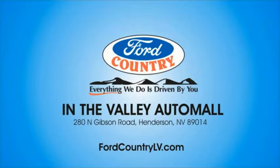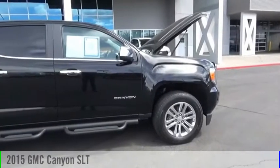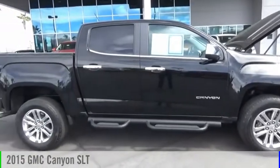Visit Ford Country in the Valley Auto Mall today. Stop by and take a look at the 2015 Canyon.